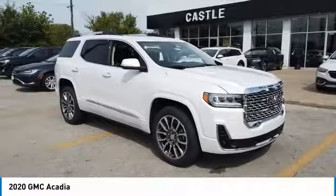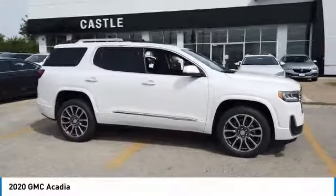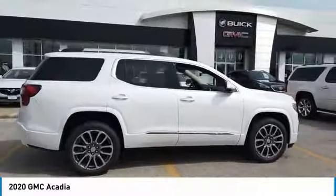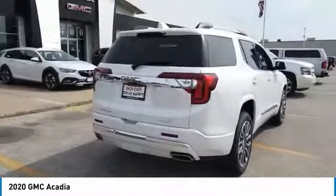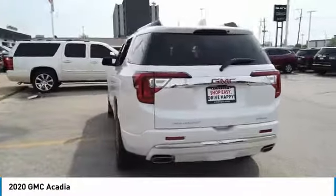We are pleased to show you the 2020 Acadia. The GMC Acadia has great capability coupled with exceptional safety, offering better highway fuel economy than any other eight-passenger SUV, advanced technology, and thoughtful ergonomics. The Acadia is a premium utility that rejects compromise.